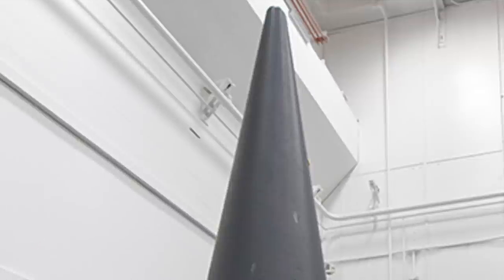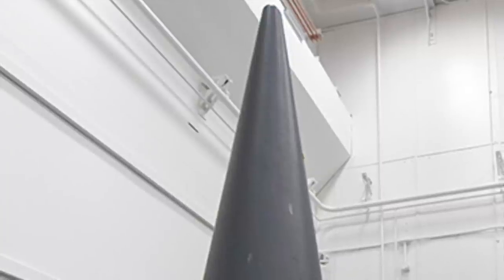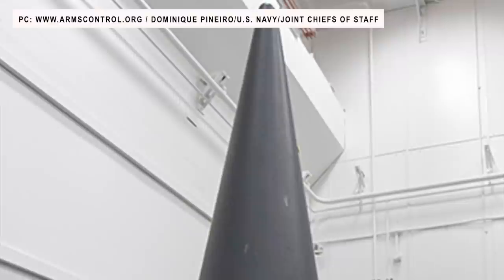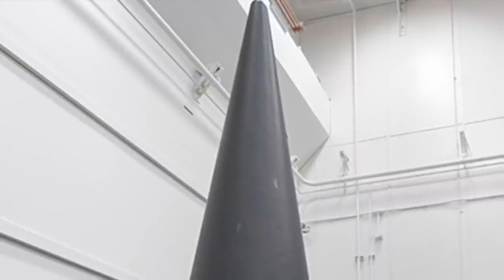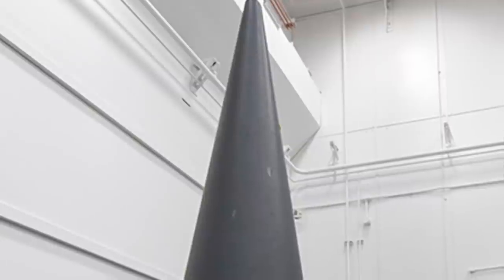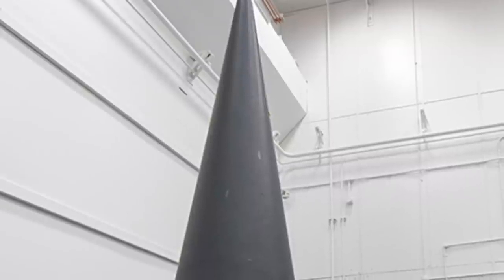The W88 Alt 370 modernization included an updated arming, fusing, and firing — known as AF&F assembly — and a refresh of the conventional high explosive. The AF&F assembly is the module that receives and confirms the GO code from the U.S. president, then reconfigures the bomb's mechanism to unlock the firing system and enables a nuclear detonation.